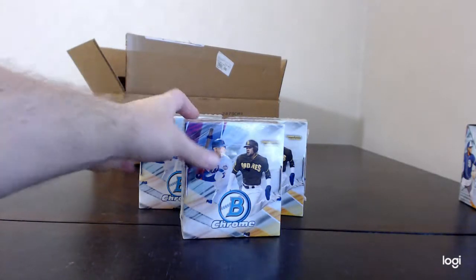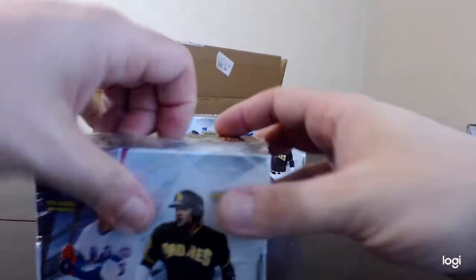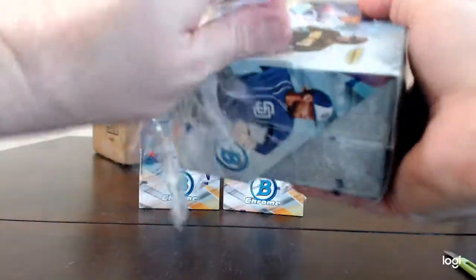What's up, everybody? This is Nick with HJCards, opening another box of 2019 Bowman Chrome Baseball, new out today. This is out of a 12-box case.